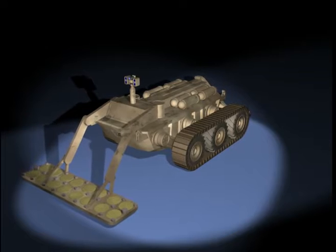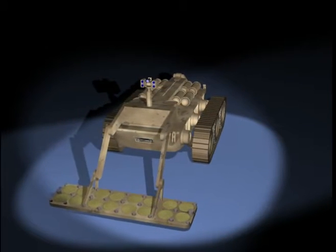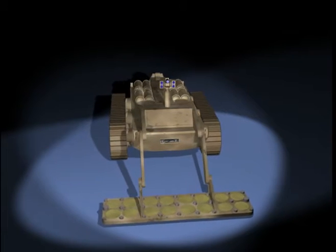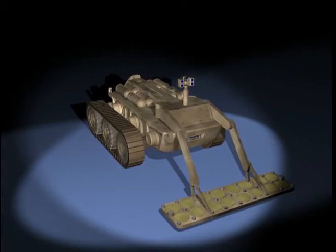The Counter Mine variant is equipped with advanced sensors and systems to detect and mark mines, and to mark cleared lanes. Its over-wheel track system results in an ultra-low ground pressure, providing full anti-tank mine overpass capability.